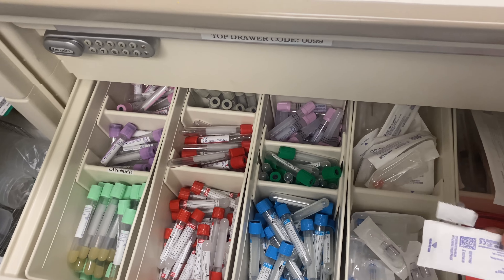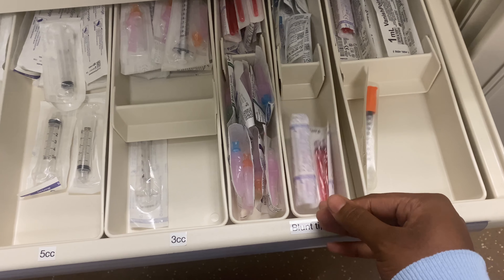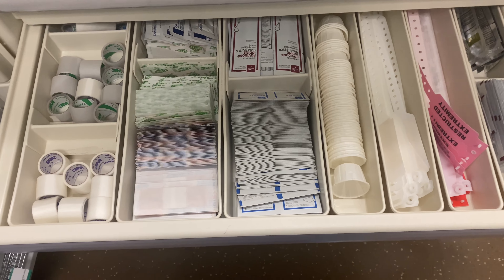And different vacutainers, different needles. Here you can see this is a refill — we need more 10cc's, 5cc's, definitely 3cc's, more insulin needles, some more blunt tips. This one's not too bad, just like extra stuff that they need. Down here is some more extra nurse stuff — extra cups, needles, cultures, and butterfly needles.